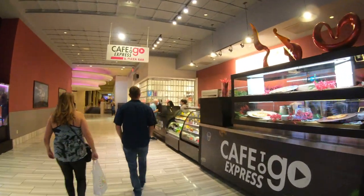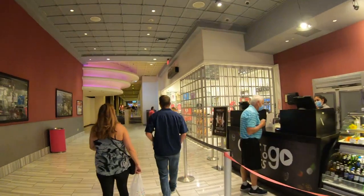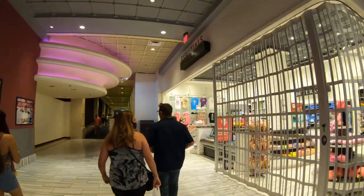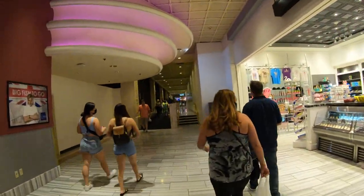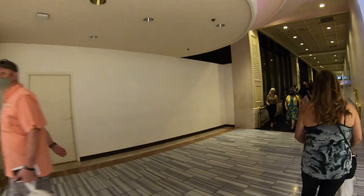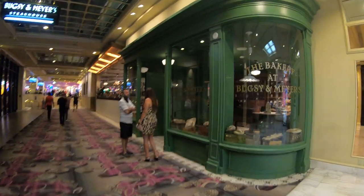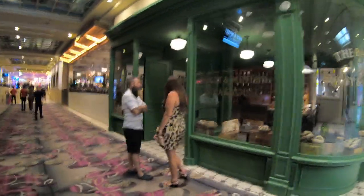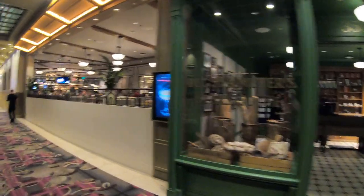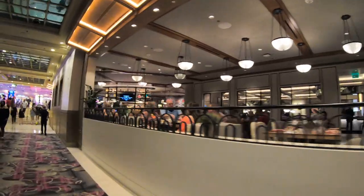You can see on the right-hand side here a Cafe to Go — since this video has been recorded, this Cafe to Go has been closed. On the left-hand side you'll notice a boarded-up area — this used to be the Flamingo Buffet, now closed, and it looks like permanently. The Flamingo is a Caesars property and it looks like Caesars really has no interest in opening up any buffets in the near future. The only one they have open is at Caesars Palace across the street. On the right-hand side is Bugsy and Meyers, a new steakhouse here at the Flamingo, definitely on my bucket list.